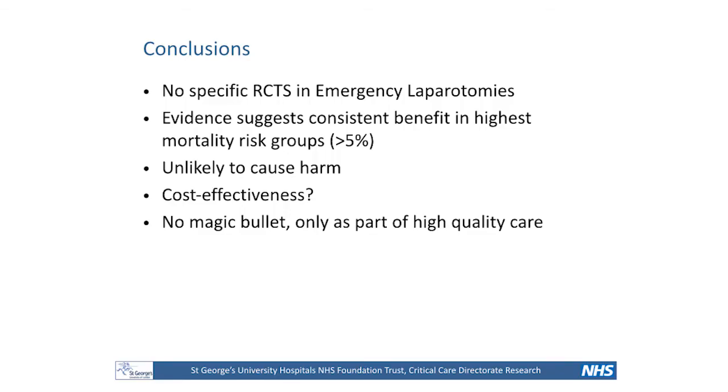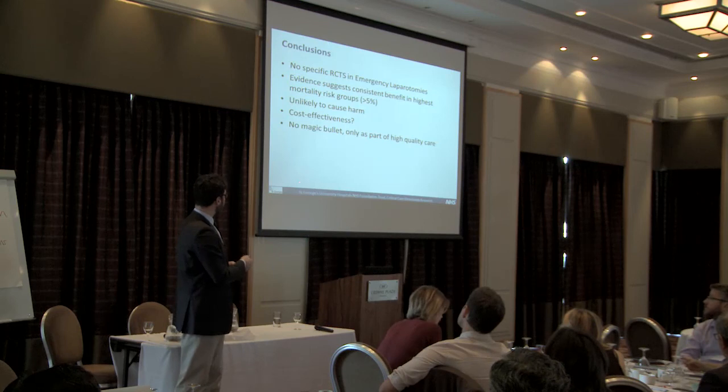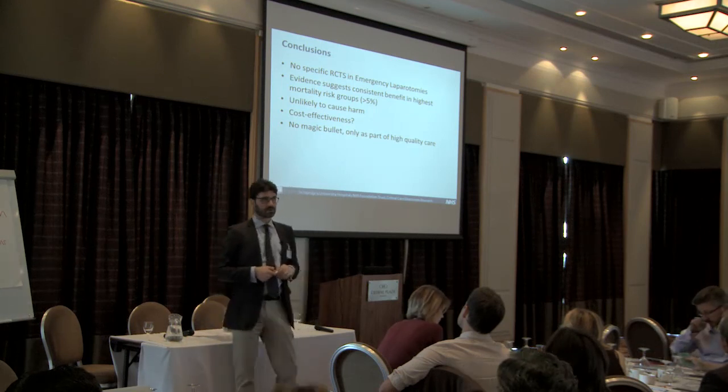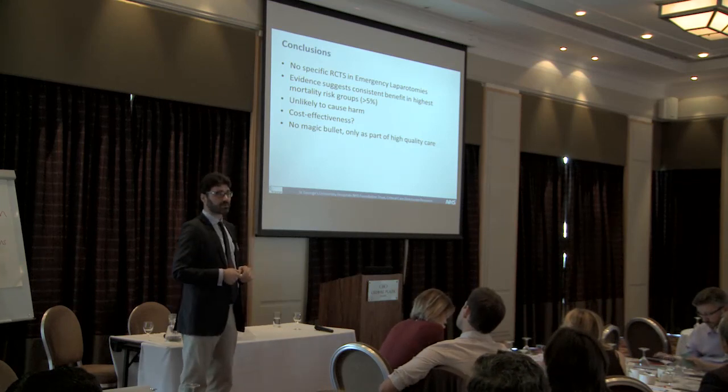To conclude: there is no randomized controlled trial looking just at emergency laparotomies and goal-directed therapy. But there is a lot of data showing that in high-risk patients — defined as mortality risk above 5% — goal-directed therapy probably causes no harm and can improve complication rates and sometimes mortality. Until we massively decrease mortality in emergency laparotomy patients, in my practice it is something I do routinely. It's not a magic bullet, but to me it's part of high-quality care.